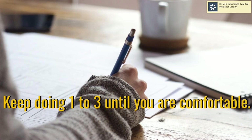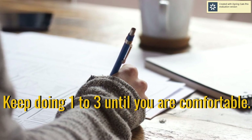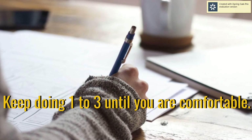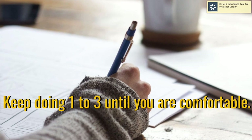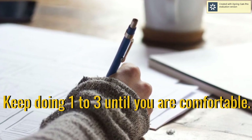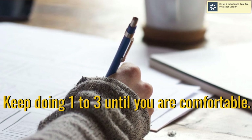Number four: keep doing steps one to three until you're comfortable. As they say, repetition is the key for you to have better recall. So at this point, you have to keep reading, keep writing, and keep doing the teach-back to yourself. The recall will be amazing.